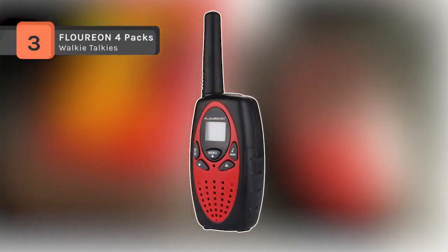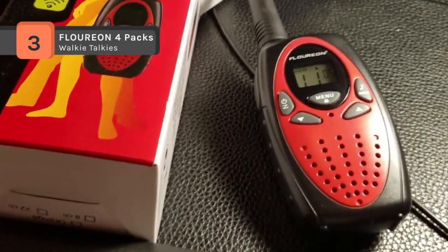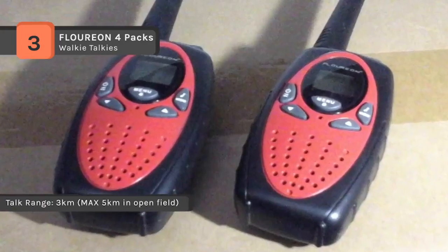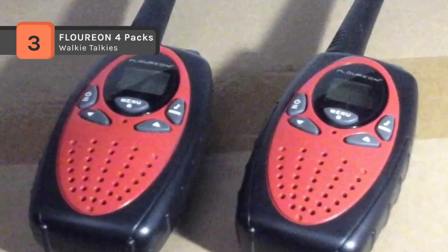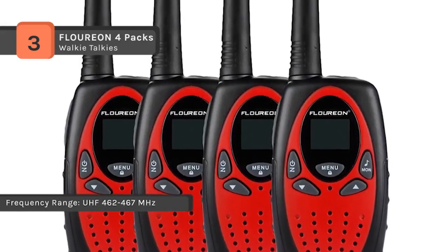The Florian 4-Pax walkie-talkie set has FRS/GMRS two-way radio providing access to both the FRS and GMRS bands with long distance communication. Supporting a 22-channel PMR system to transmit and receive, they offer long range communication up to 3,000 meters. It gives you 22 channels and 121 privacy codes totaling 2,662 combinations.